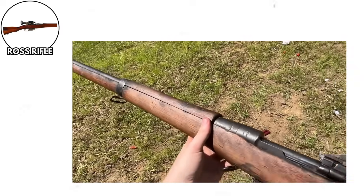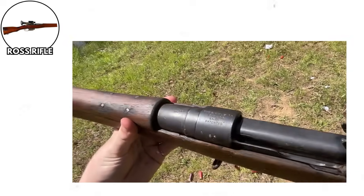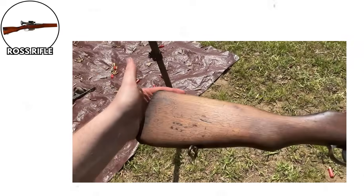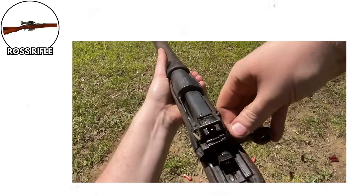The Ross Rifle, Canada, World War I. Oh, Canada — our home and native land of really questionable rifle decisions. Let me introduce you to the Ross Rifle, a weapon that perfectly embodied 'looks good on paper, terrible in practice.'